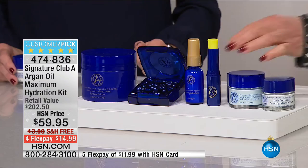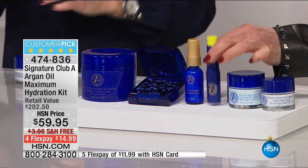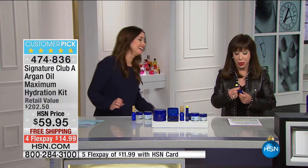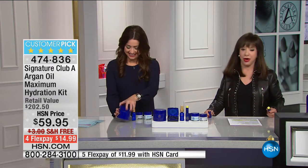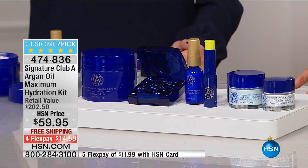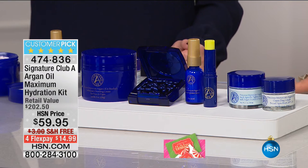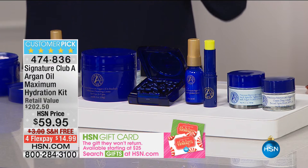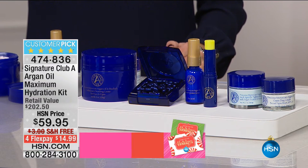Neck specific — an Argon Oil tightener and lifter for the neck area. All of it, including the concentrate for your eyes. This is a concentrate for the eyes, for the mouth, for the neck — I use it on my nails, on my knees, on my feet. It's for everything. The kit has never had free shipping and handling. First time ever at this price with these products — free shipping and handling and four-flex.